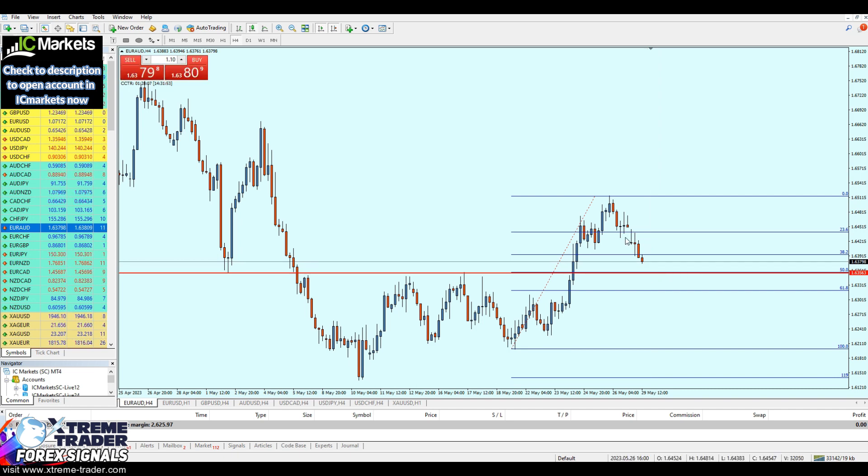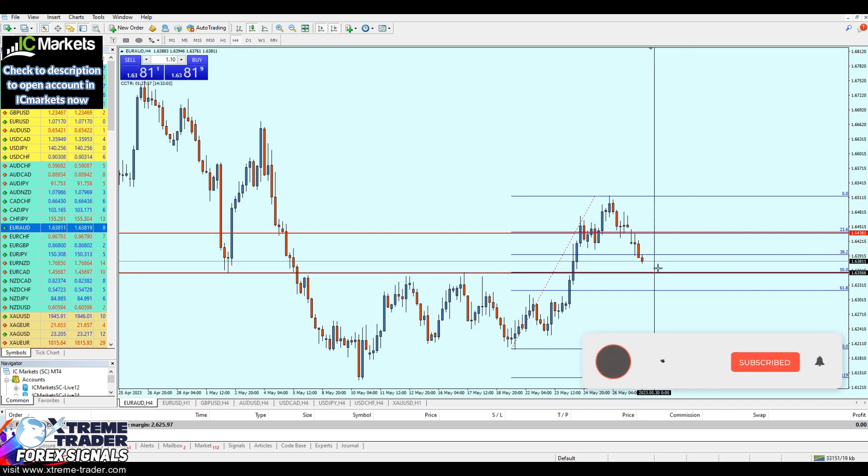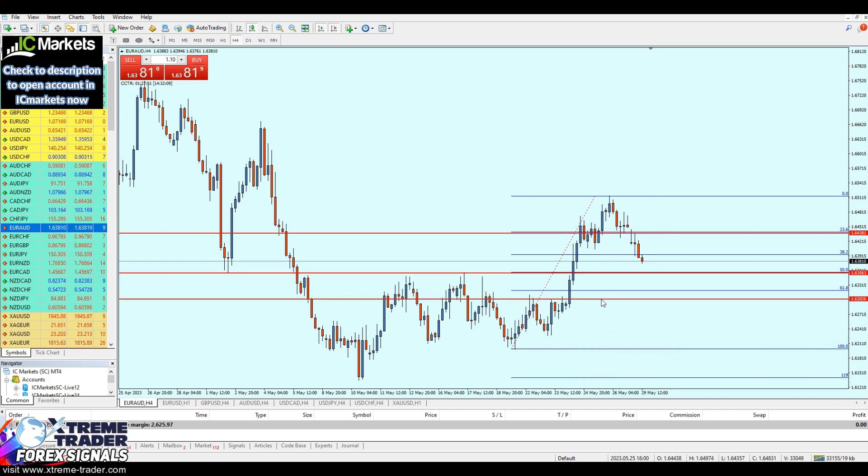We can keep buying this asset until the market reaches the resistance level at the 23.6 Fibonacci retracement at 1.64381, which means we can expect approximately 81 pips of profit from this signal. The stop loss will be just a little bit below the 61.8 Fibonacci level, about 54 pips. That means we can start buying exactly at Fibonacci 50.